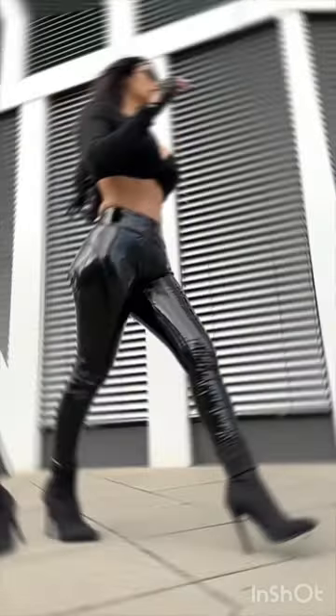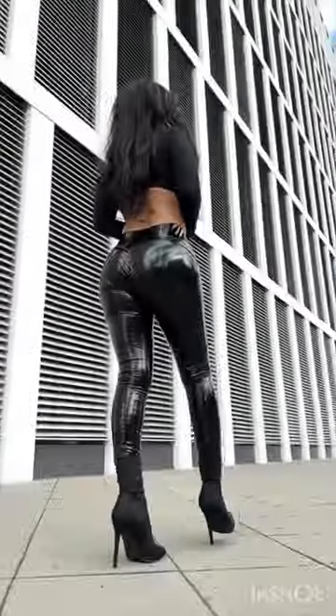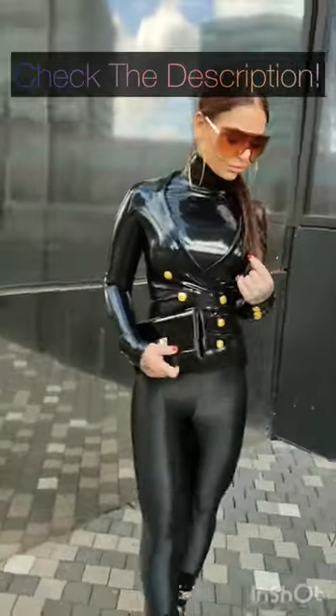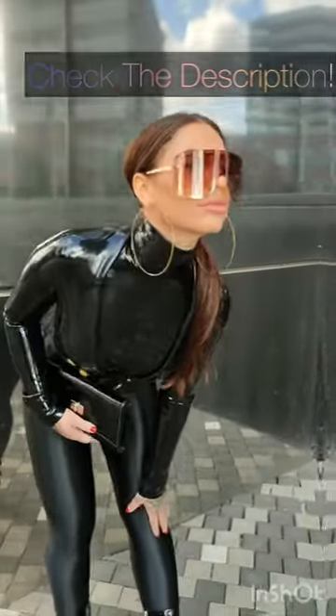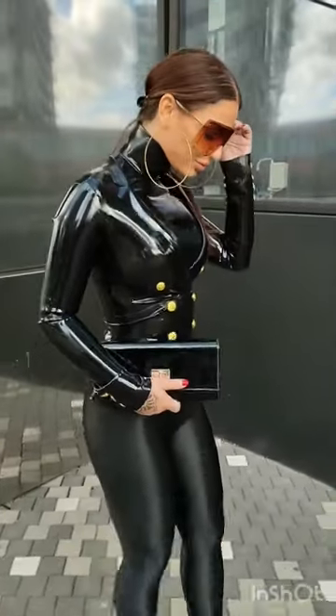Starting off our list at number 6, we have ankle boots. Ankle boots are a fantastic choice to pair with leggings, adding a touch of chicness to any outfit. Whether you opt for a classic black leather pair or experiment with bold colors and patterns, ankle boots effortlessly transition from day to night, making them a go-to option.